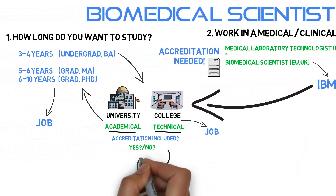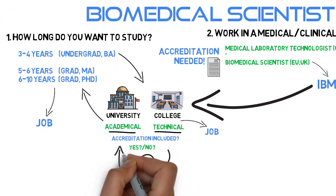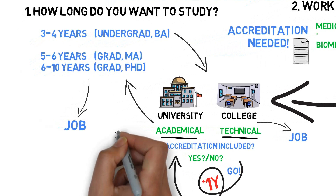A good thing to know is that if you decided to start off with a more technically focused program, you can always switch to a university graduate program afterwards. It's never too late to get a higher degree. On the downside, this might cost you an extra year, as you'll most likely need to take a bridge year to close the gap between a technical oriented program and an academic oriented program. But be aware that the option is there.